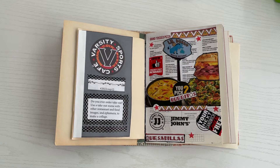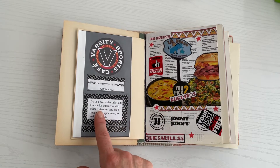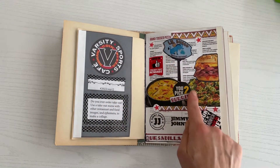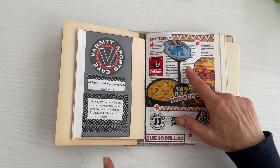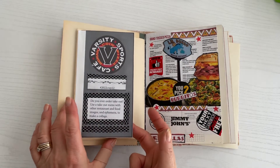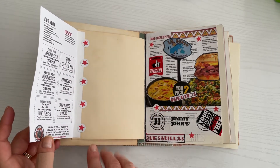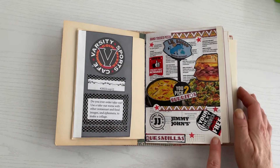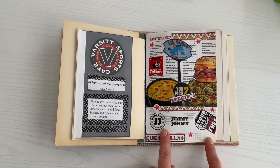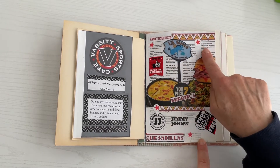I already went ahead and adhered everything to the page. For the takeout menu, the main part of it is here. I modified the front of the menu to add my prompt for this week, put a little washi tape around it. Then the base of the actual collage page is the rest of the menu. I kind of hinged it on here and added these stars — I have plenty of room to write again for this week. Those stars are from the Jimmy John's wrapper right down here. I cut the stars out, stuck them onto some paper to make them a little bit thicker, then used a half-inch punch and put some more stars around on my page.